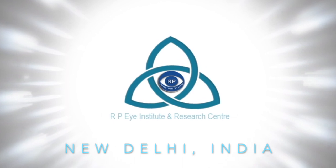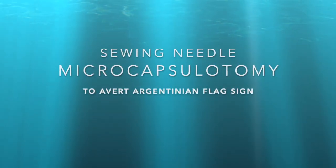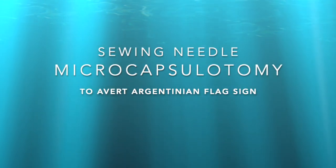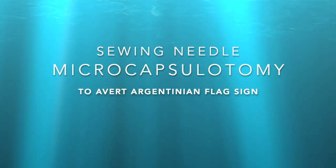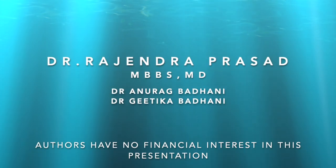Welcome to RPA Institute and Research Center, New Delhi. In this film, we aim to demonstrate an efficient new technique — sewing needle microcapsulotomy — to avoid Argentinian flag sign during capsulorrhexis in patients with intumescent pearly white mature cataracts. The authors have no financial interest in the subject matter of this film.